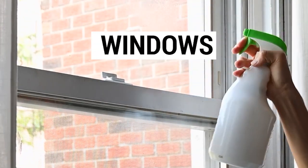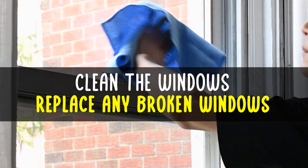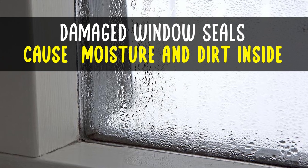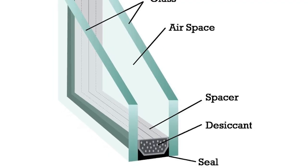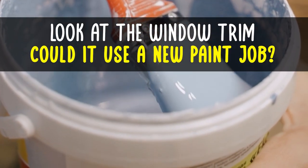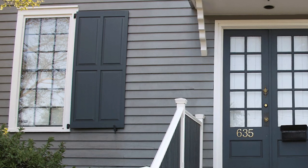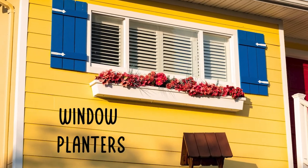Windows. Clean the windows and replace any broken windows. Sometimes the seals will get damaged and it can cause the window to get moisture and dirt on the inside — you want to get those fixed. Look at the window trim. Could it use a new paint job? Other curb appeal boosters would be to add or replace window shutters or even window planters.